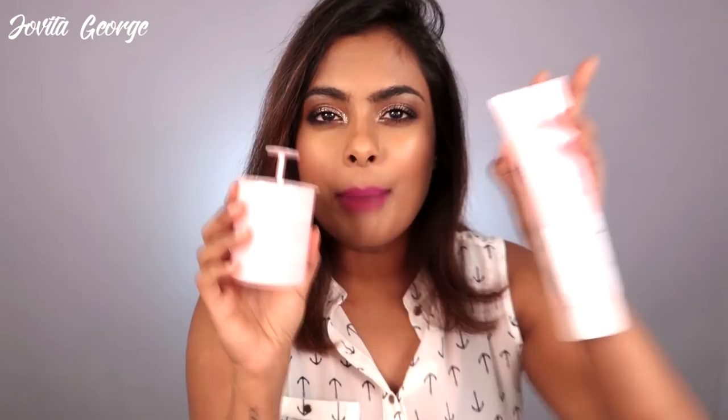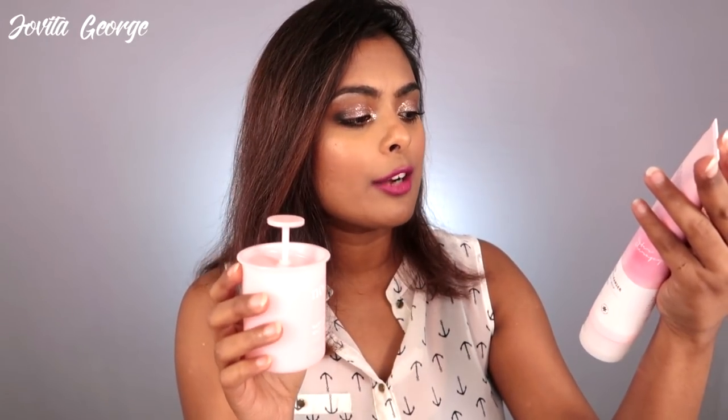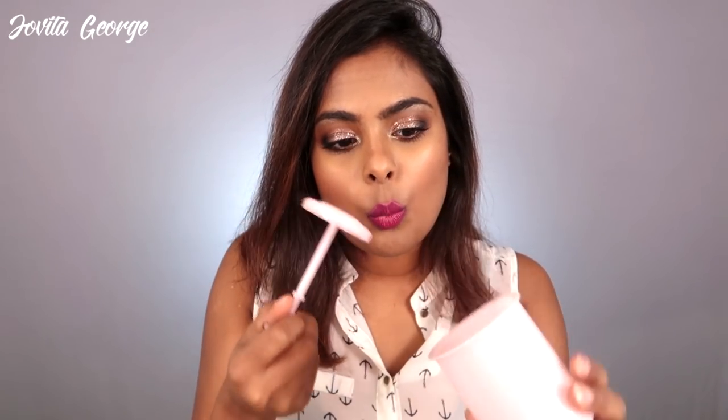Next up, I've got this Bubble Face Cleanser from the brand called Noni. You can put a little bit of face wash in it and whip it up into a whipped cream consistency. Korean skincare — it's like the cutest. Nobody in the world can beat Korean skincare when it comes to the cuteness factor. You just want to buy it just because it's so cute.